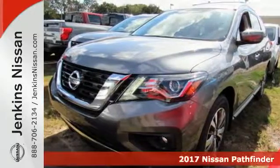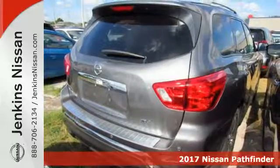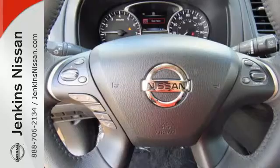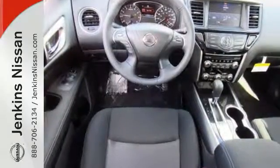Here's a 2017 Nissan Pathfinder. Take on big plans with this Pathfinder's ample space and considerable power. There's room for seven people, or fold down the second and third rows for nearly 80 cubic feet of cargo space.